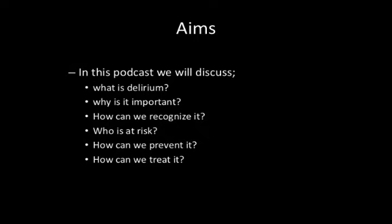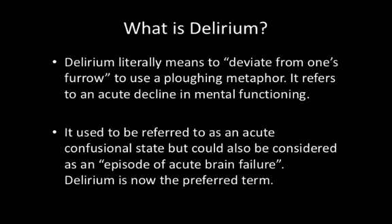So Christine, would you mind first defining what delirium is for us? Yes, so delirium literally means to deviate from one's furrow, which is a ploughing metaphor, and it refers to an acute decline in mental functioning. In the past, it used to be referred to as an acute confusional state, and you could also consider it to be an episode of acute brain failure, but delirium is now the preferred term.